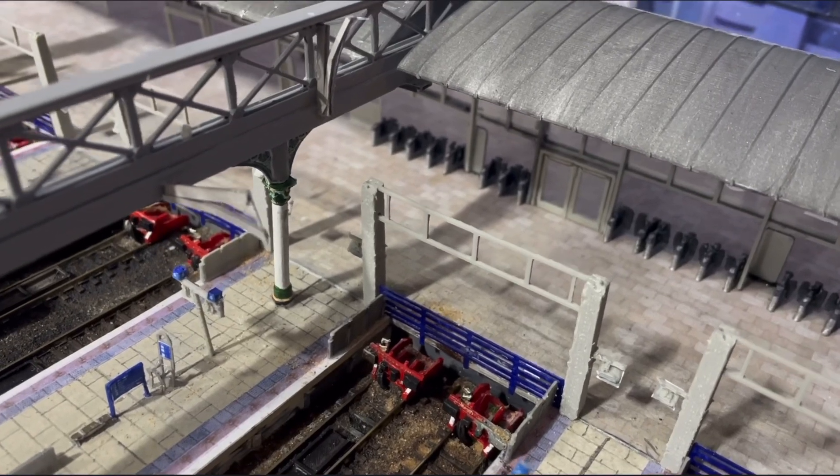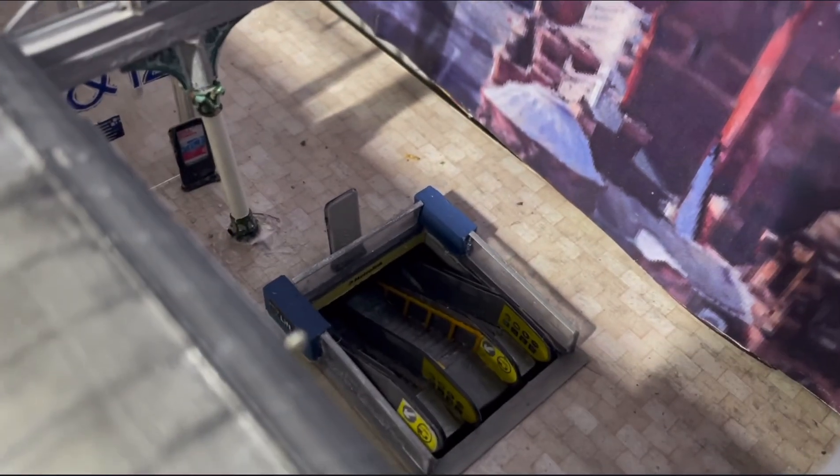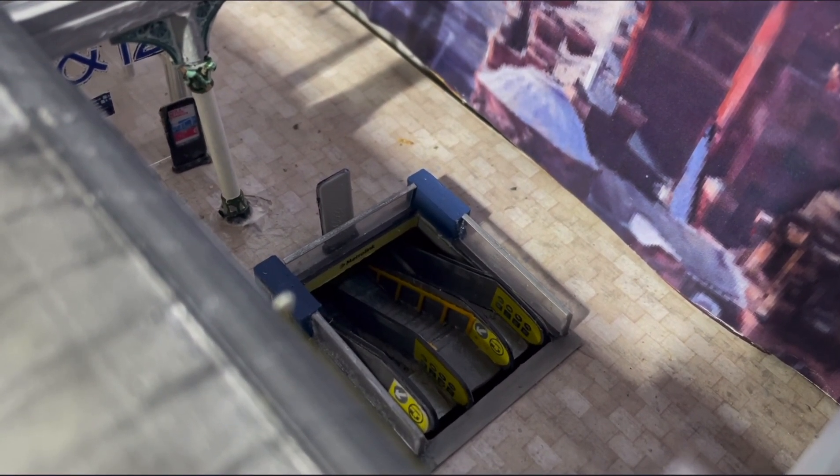I've been doing some more to the concourse and I've been making the escalator going down to the metro system. Stick around and all will be revealed.